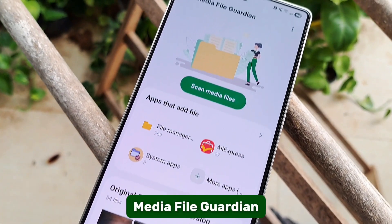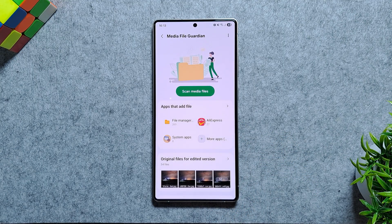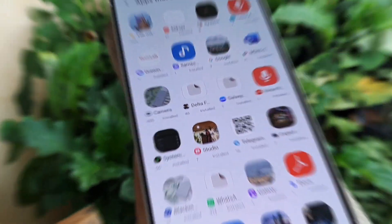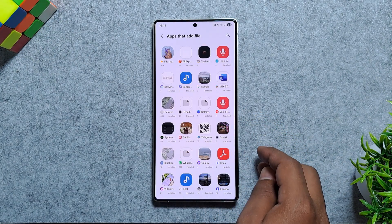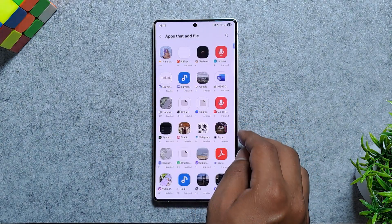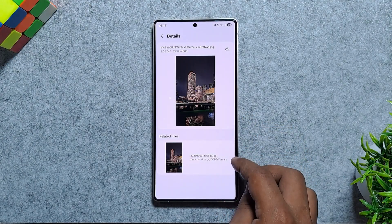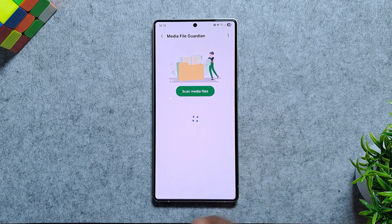Finally, there's Media File Guardian, which acts as your cleanup app. Over time, phones collect leftover and corrupted media files, broken thumbnails, failed downloads, or duplicate edits — and this tool scans and removes them safely. It even shows which apps are adding files, so you can track down hidden storage usage. It's especially useful if you take lots of photos or videos and notice your storage filling up faster than expected. While this feature should ideally be part of the My Files app, most users don't even know it exists here.